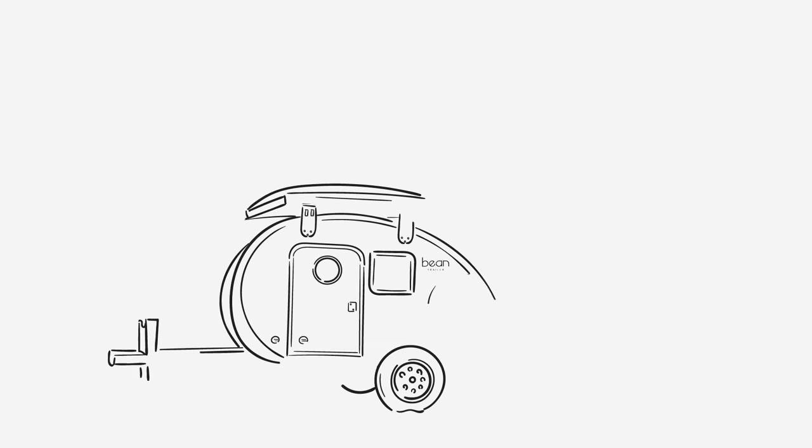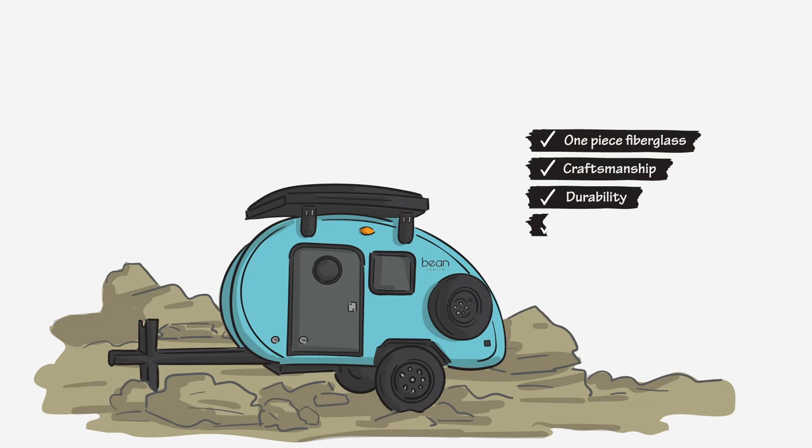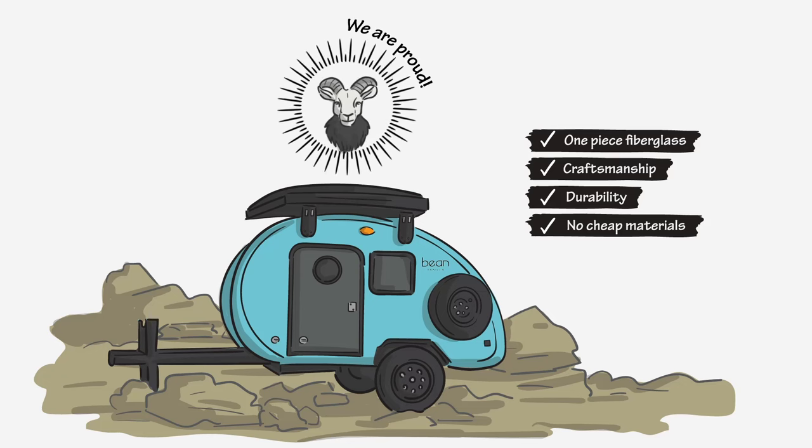Beanstalk 2.0 keeps everything you love about Bean: the one-piece fiberglass shell, the craftsmanship, the durability — without using cheap plywood or flimsy aluminum. We wouldn't be proud of using these inferior materials, and it's not what our customers expect from us.